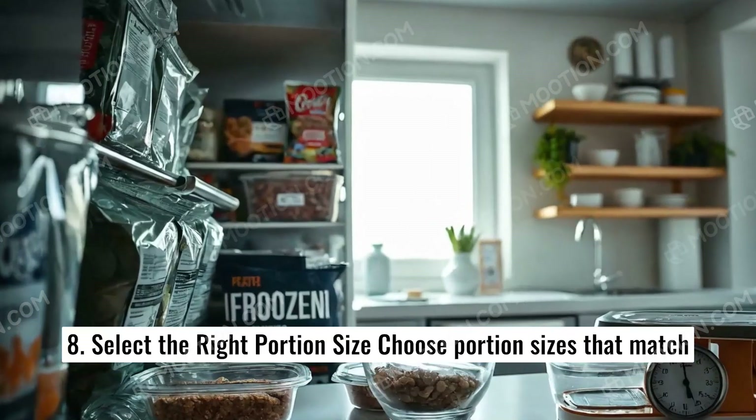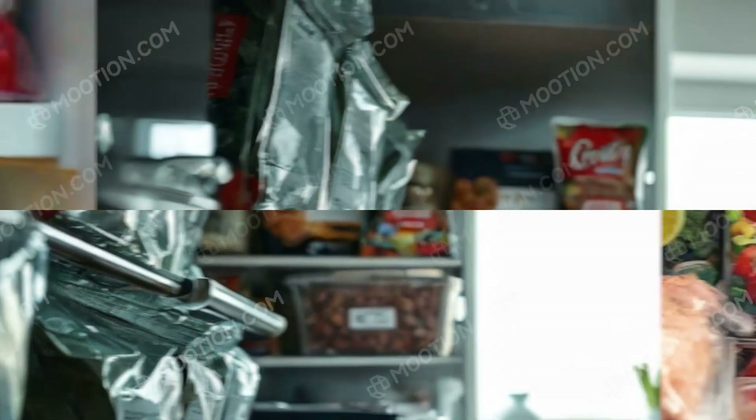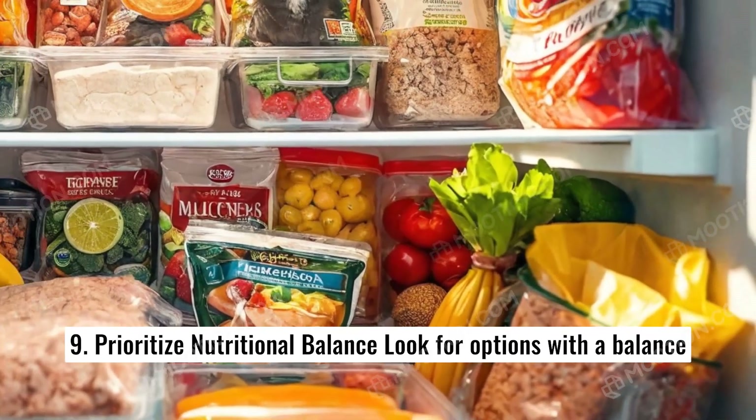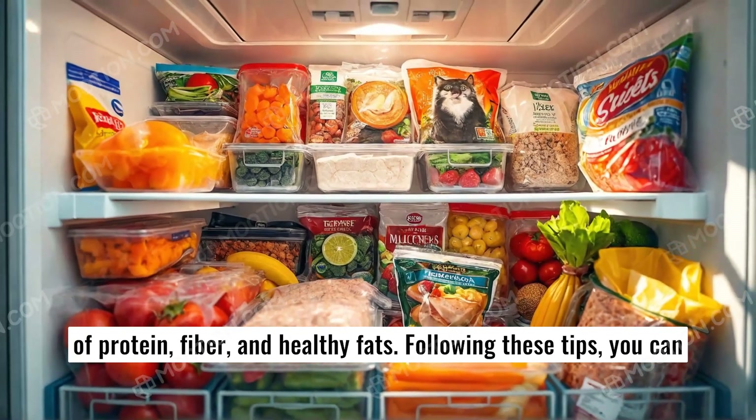8. Select the right portion size. Choose portion sizes that match your needs to avoid waste. 9. Prioritize nutritional balance. Look for options with a balance of protein, fiber, and healthy fats.